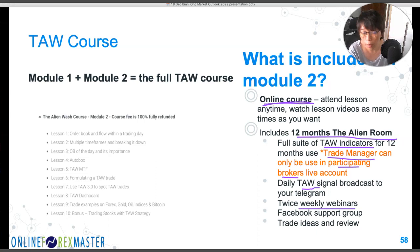One webinar is on Tuesdays where we talk about what trades to look at for the week, and the other is a revision webinar — whether you're new or have been with us, we keep revising the concepts. The support is fantastic because you can attend the support webinars as long as you want, and you'll get access to our Facebook group. Any new indicators we develop will be put into the Alien Room, so as long as you have your subscription, you get the upgrades.